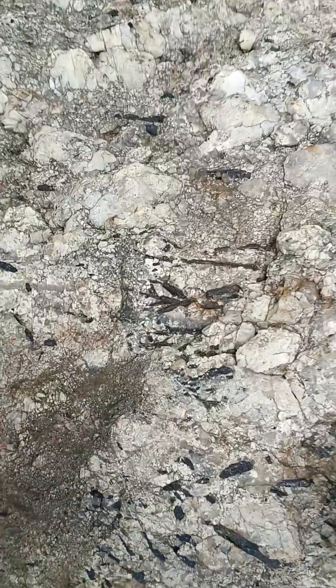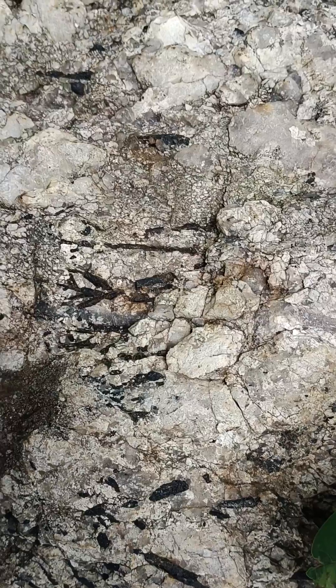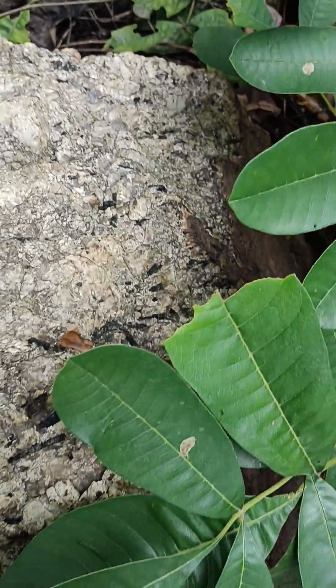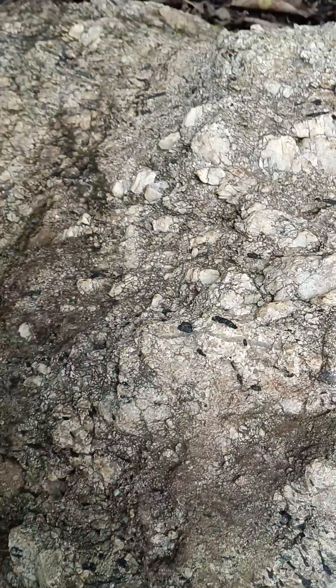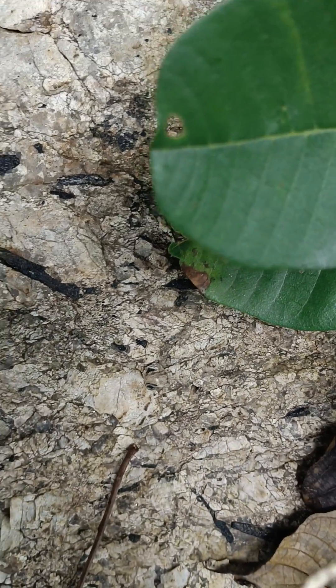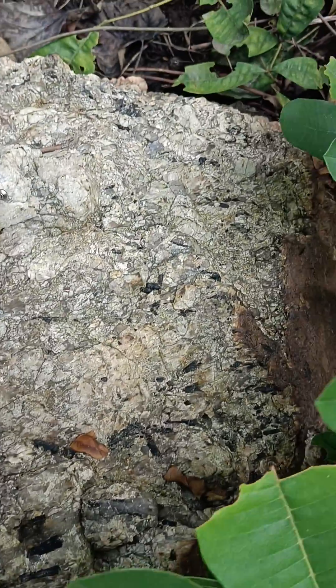Another thing you need to know is the tourmaline inclusions and a kind of phenocrysts — you can see these large crystals, the phenocryst crystals, are actually much more abundant here. And you can see this one clearly: inclusions, and this is the quartz — clay quartz — but this one here is the white feldspar.